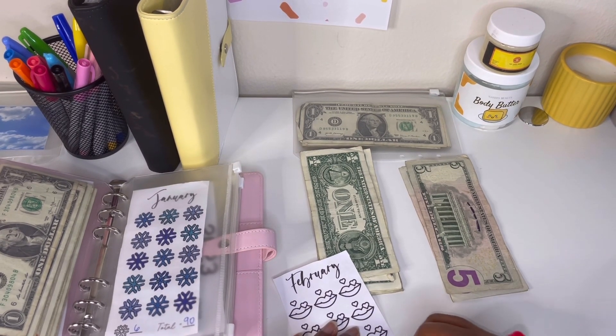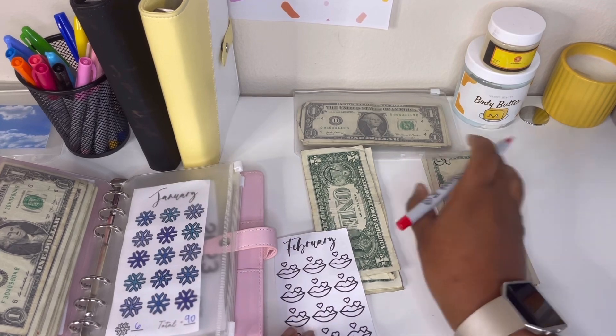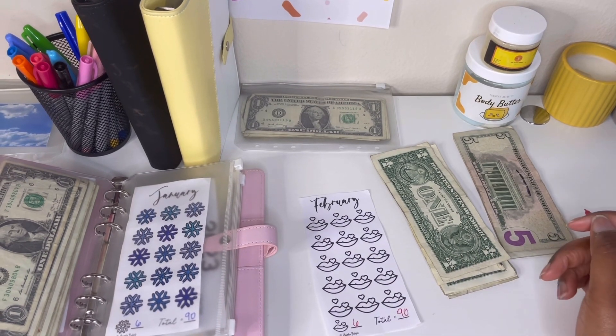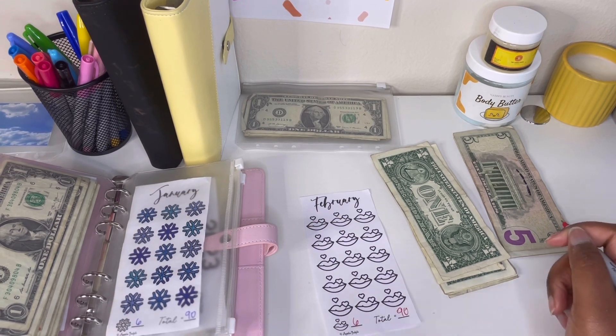Six dollars each to make $90 — you can see what I'm doing. Today we are stuffing $24, so we're doing four of these.